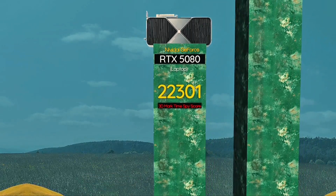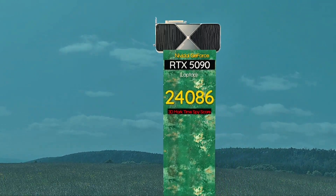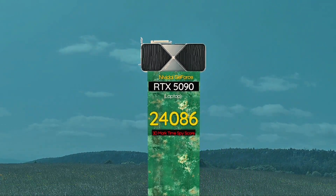RTX 5080 laptop — unmatched performance, future ready. The final GPU stands tall: RTX 5090 laptop, crushing every title at max settings.